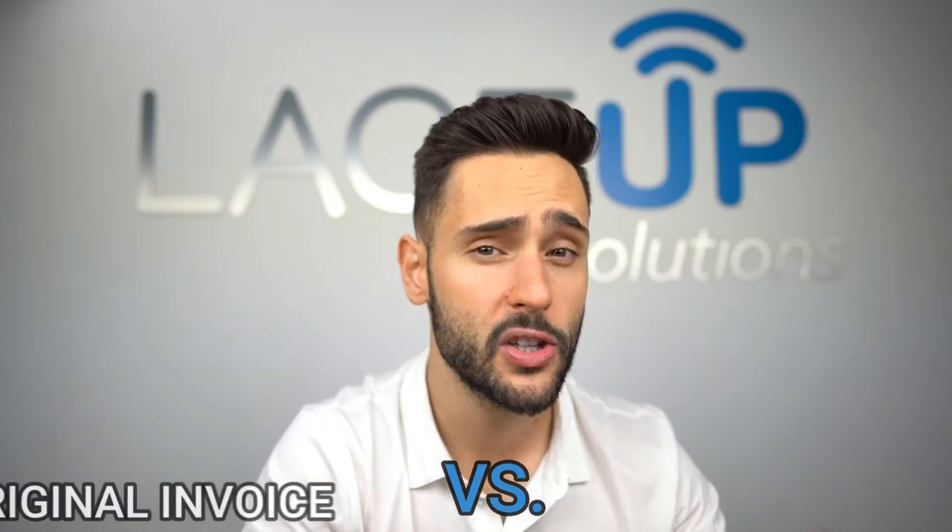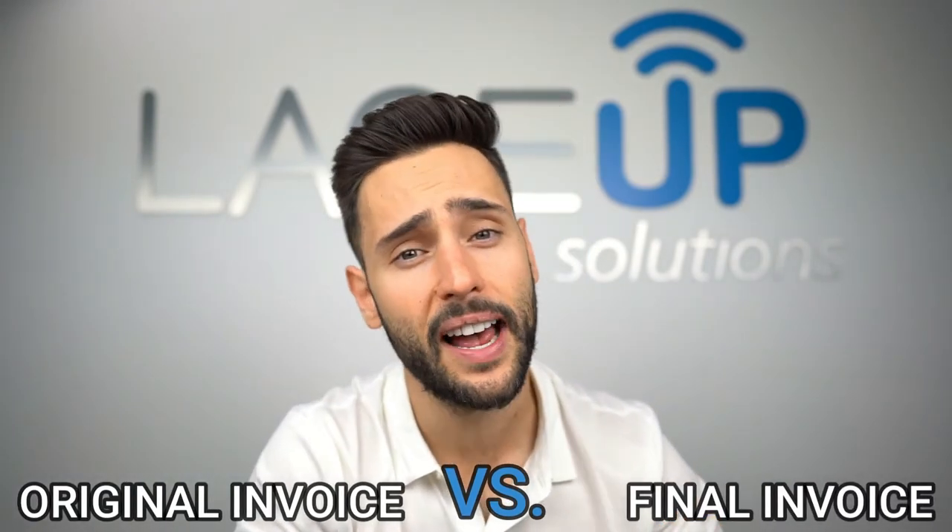The only way you can stop this: if you have a system, you need to be able to see the difference between the original invoice and the final. Drivers that constantly have these differences are the ones stealing from you. If you don't have a system, track your invoice numbers and see if the driver is making two invoices for one customer, or scratching out a quantity or price and making changes to it.